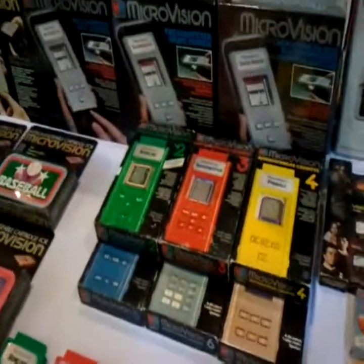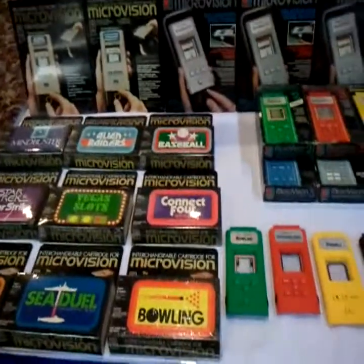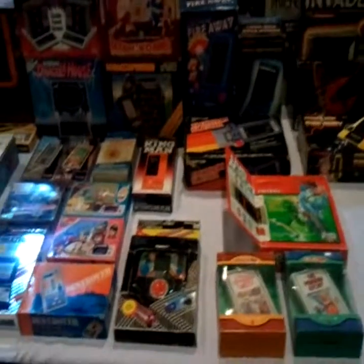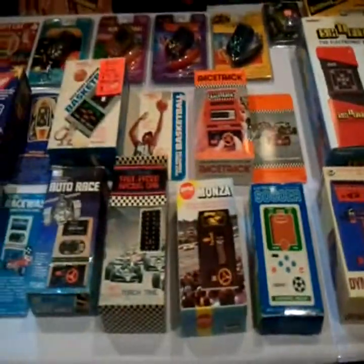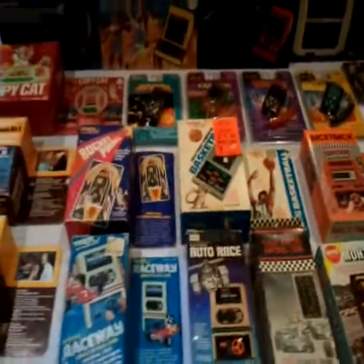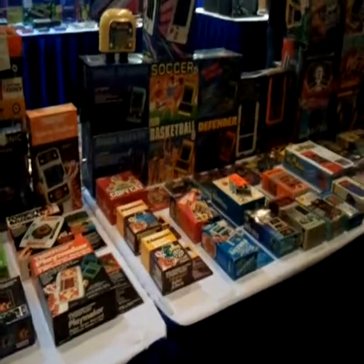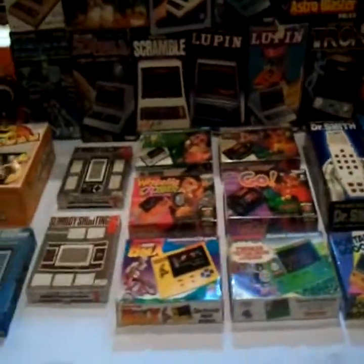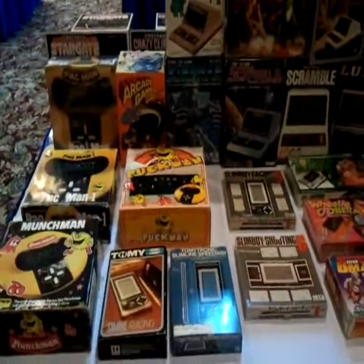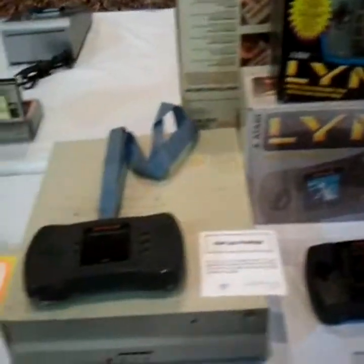What's the first interchangeable handheld? The Microvision. The Marlboro Lynx — again, something you wouldn't see today. Or maybe you would, you all know. Prototype Lynx links.